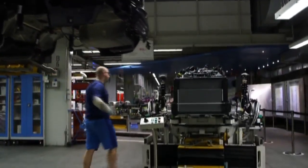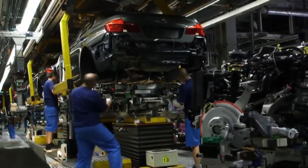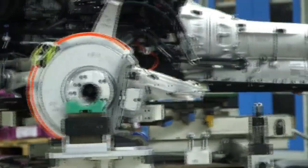You've got engines coming from Munich and Austria. You've got the drive shaft coming from Landshut, and then the disc brakes all the way from Berlin.